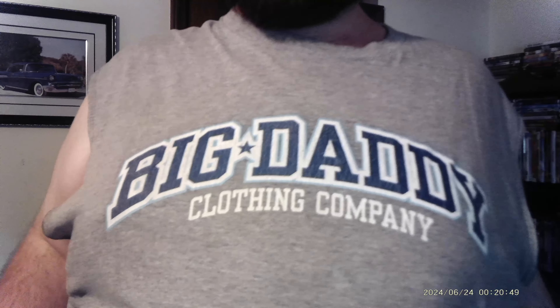I wanted to talk about my tank top, and I know what you're thinking — tank top? Well, I got a story behind this one too. Let me get up close so you can see the decal. It's made by Big Daddy Clothing Company. Now, before I show you the back, let me tell you the whole back story behind this shirt.